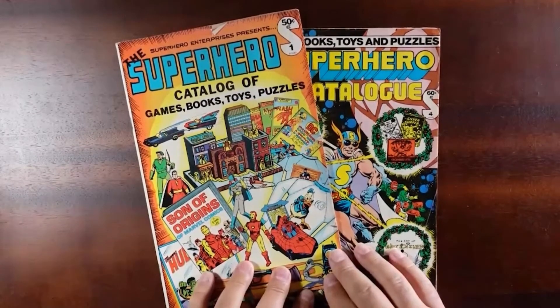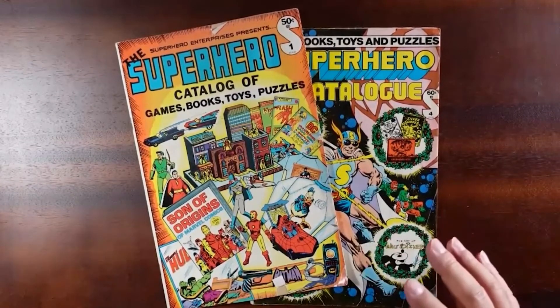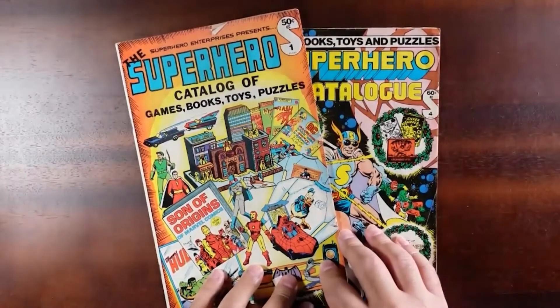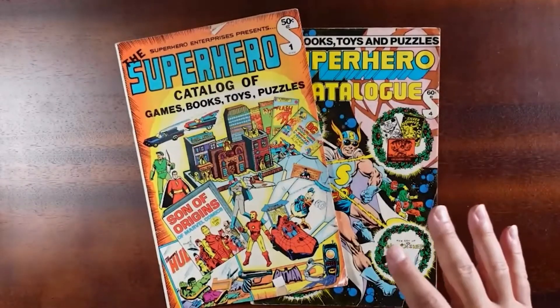In this video, I'm going over an oddity, something that I actually haven't discovered until recently, but it was just too neat not to showcase. I'm talking about the superhero catalog of games, books, toys, and puzzles. It's a mouthful, definitely an oddity.